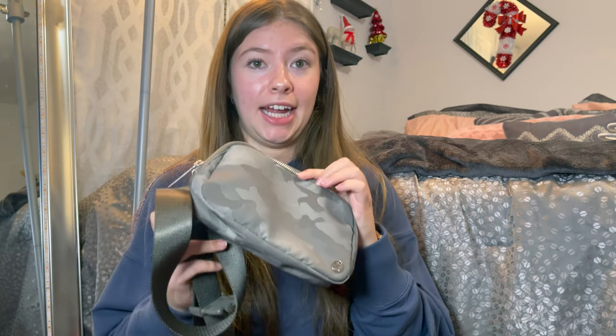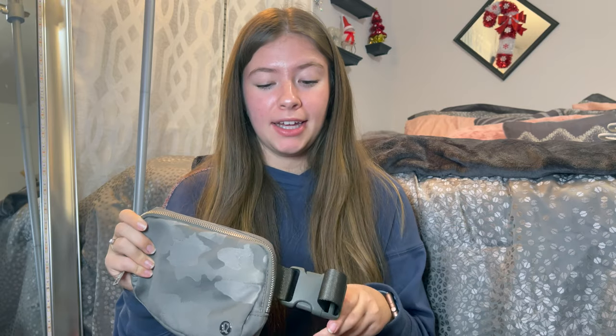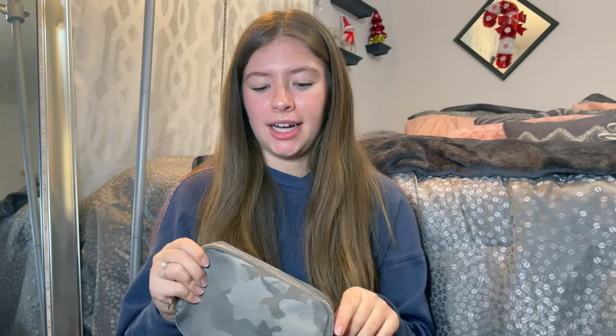I just got the Everywhere Belt Bag — it's this brownish grayish camo print that just came out. I wasn't sure if it was my look, but I wore it at the airport and it was actually the most useful thing — having your AirPods, ID, phone, and hand sanitizer so easily accessible. This is the only thing I've ever paid full price for — it was $30, I think they're $38. Other than that, I've never just walked into the store and bought off the rack at full price.